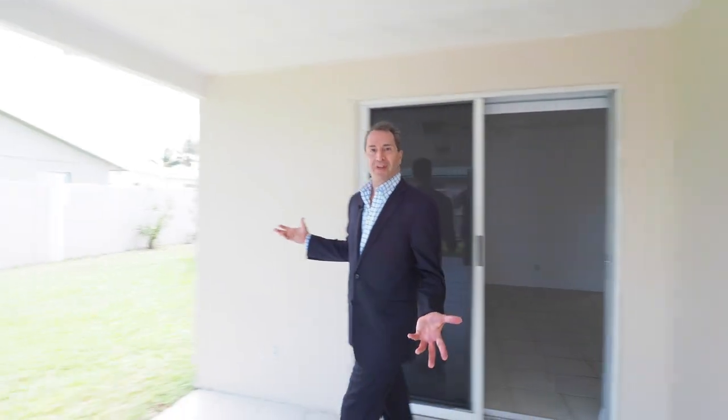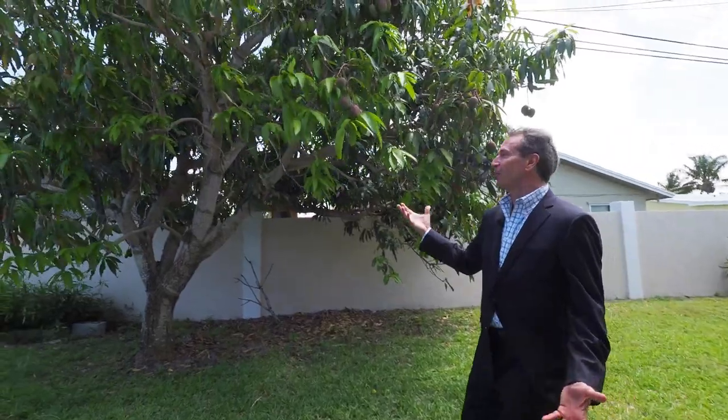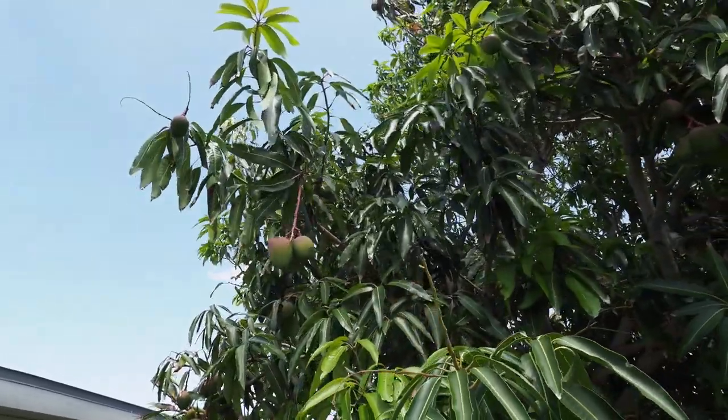What's really special about the backyard is that it is completely fenced in — but wait, there's more. We're just north of the tropical line, so you have your very own mango tree.